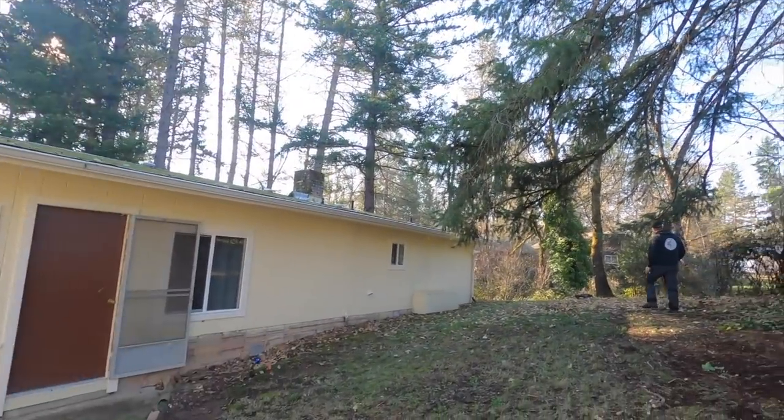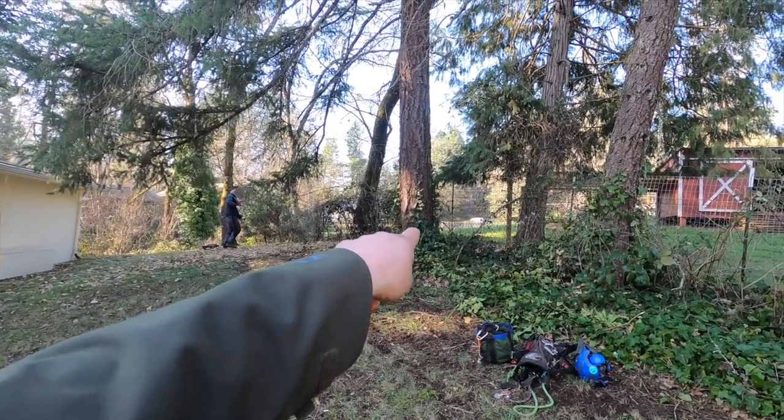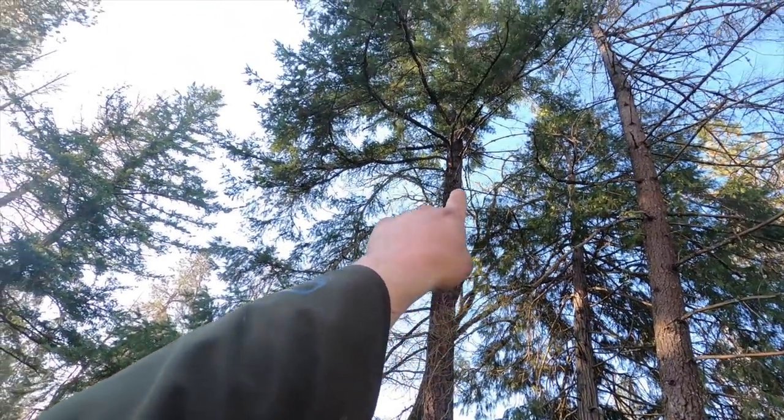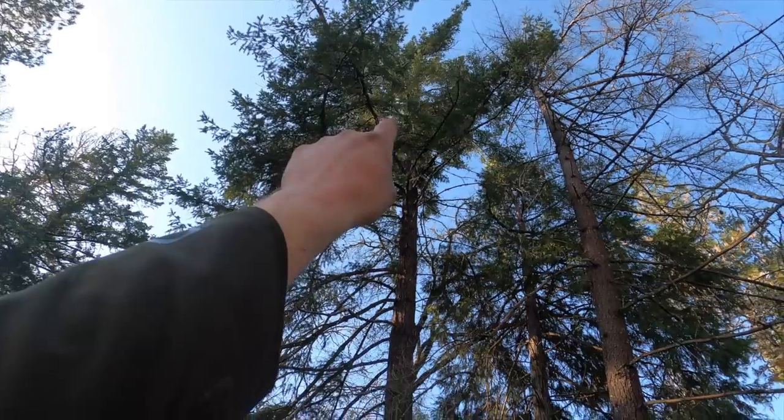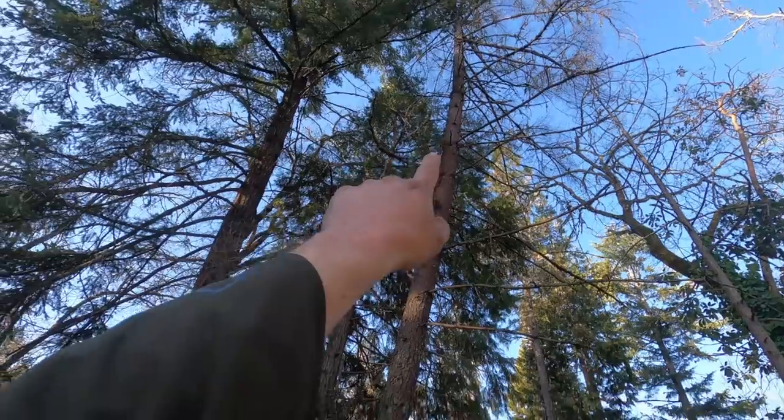We're out here today. We've got Jeff. He's getting a throw line — getting his climb line way up in the top of this fir tree, and he'll use that as a tie-in to come down, and we're gonna remove this fir tree.